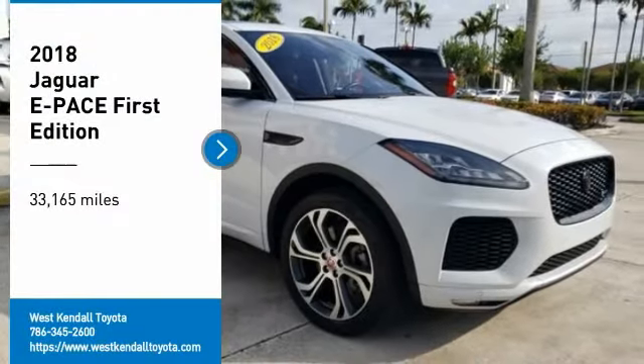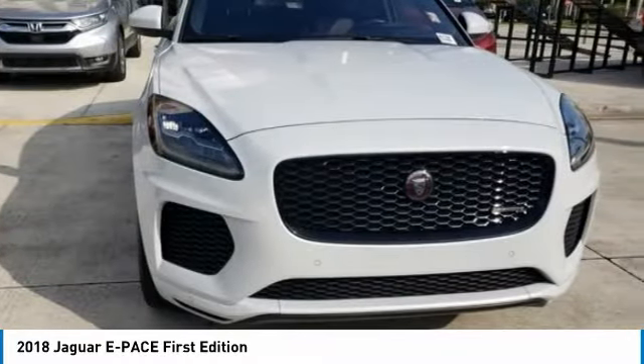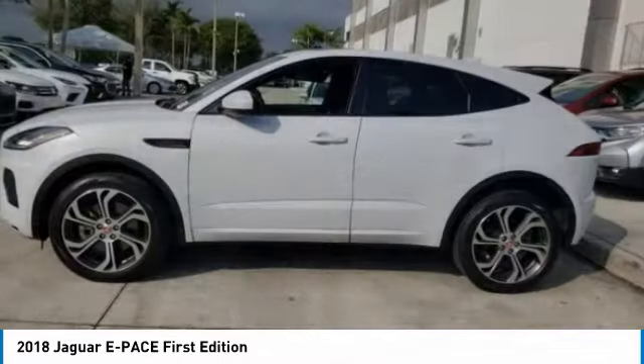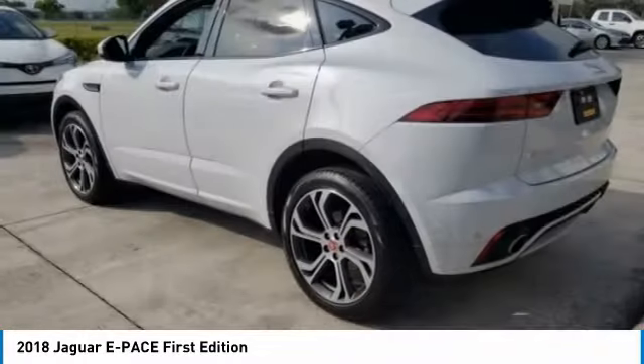Looking for the right vehicle? Check out the 2018 ePace. The Jaguar ePace Sport Utility Vehicle offers an athletic looking exterior and technology that will impress. The ePace is a perfect blend of vast luxury in a compact SUV body.